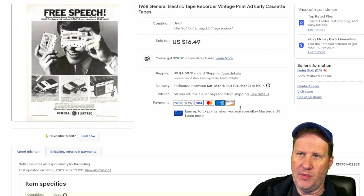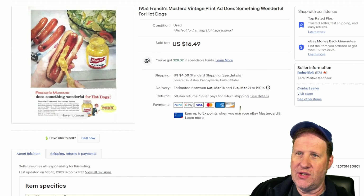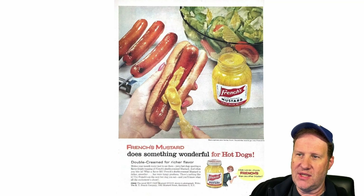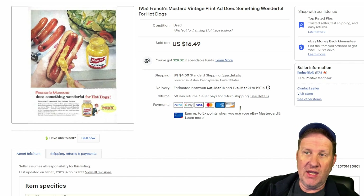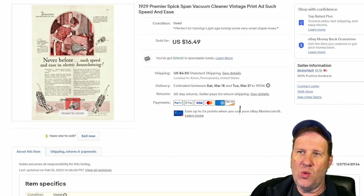And to 1956 — pretty basic looking advertisement, I think you'd agree. It's just for French's Mustard. Still went for $16.50. Classic scene: hot dogs and mustard, a little salad — kind of an everyday product that you wouldn't think would be collectible, but sure enough people collect everything. This is a perfect example.